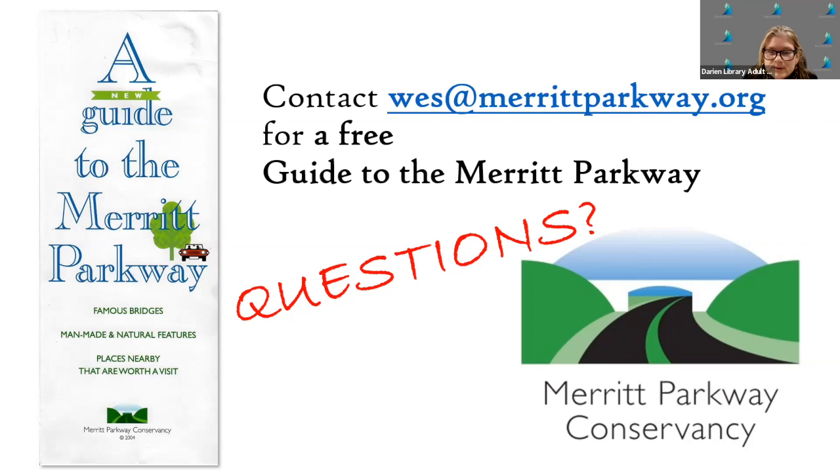Who was the original landscape architect? His name was Thayer Chase. Thanks to an audience member for that reminder — I was in bridge mode. Two more questions.